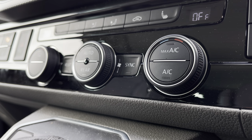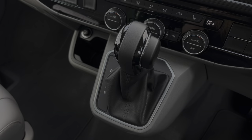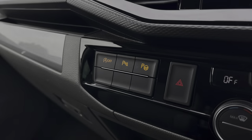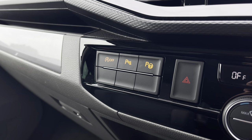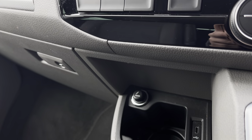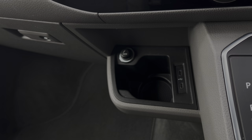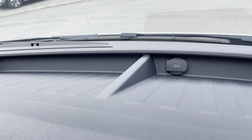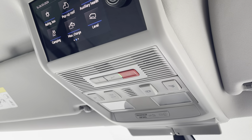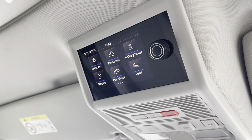Below the infotainment system you have your climate controls and heated seat activation buttons. In front of there you have your 7-speed DSG gear selector. These buttons will activate your start-stop technology, your parking sensors, and park assist. Below there you have a handy cup holder with two USB-C ports and an electronic cigarette lighter. You'll also benefit from an additional power outlet on the dashboard, with plenty of storage. Above the driving and passenger seat you have your emergency call system, along with a screen to control your pop-up roof and plenty of other functions.